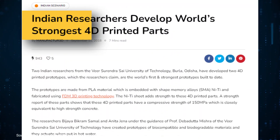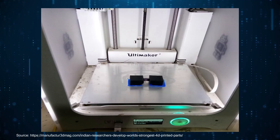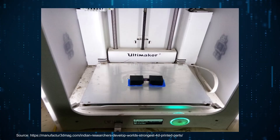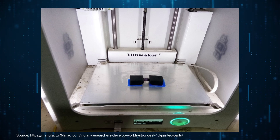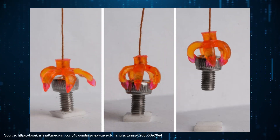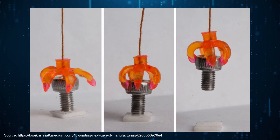Finally, two researchers from India have developed what they claim as the world's strongest prototype using 4D printing technology, made of shape memory alloys which shift shape based on external stimuli. These 4D printed parts have a tremendous compressive strength of 150 megapascals, equivalent to high-strength concrete. These prototypes change shape when put in hot water, and one is a three-jaw robotic gripper which can pick objects in hot water without using any motors.